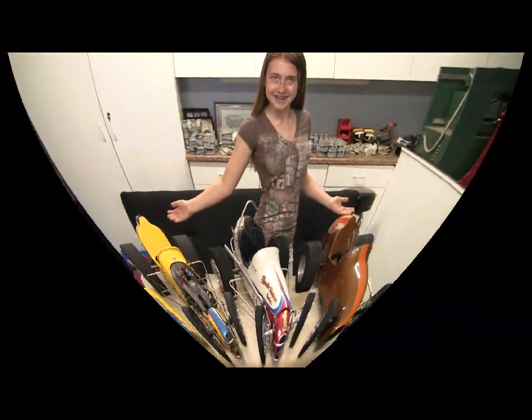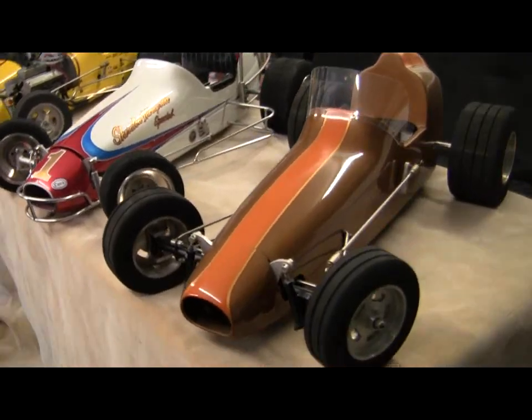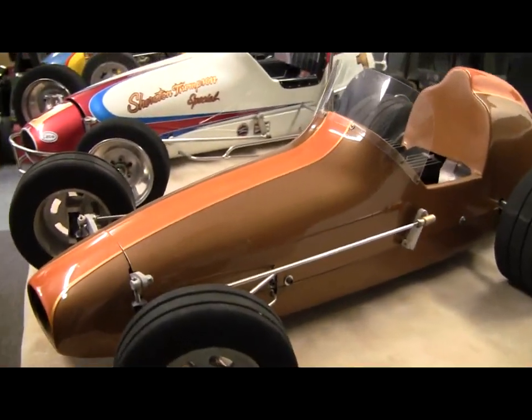Hello, my name is Alyssa Casey, and today we are going to take an intimate look at the Pacesetter Sprint Car. These are Pacesetter Sprint Cars, designed and built in 1979 by Jeff Schmidt, founder of Pacesetter in California.